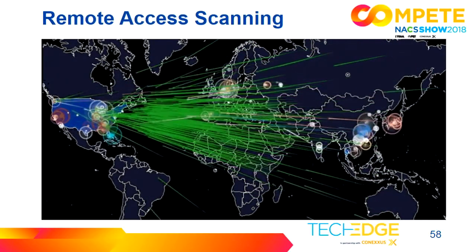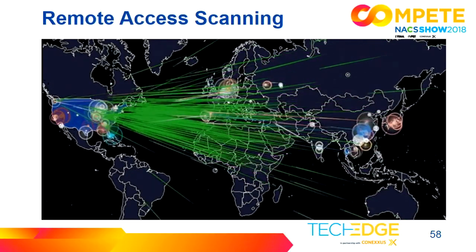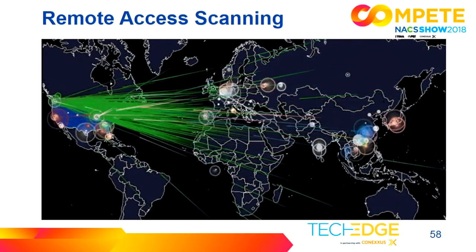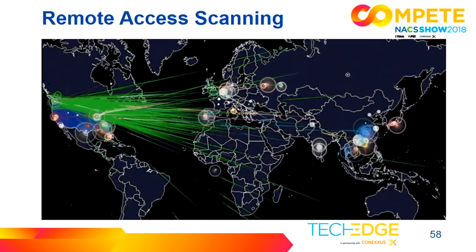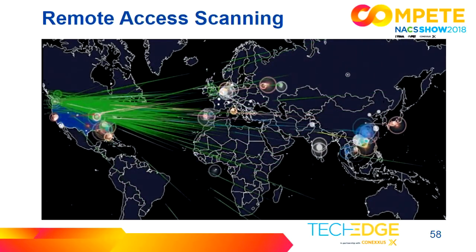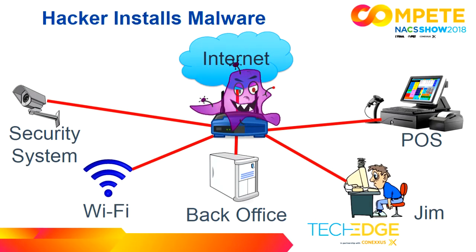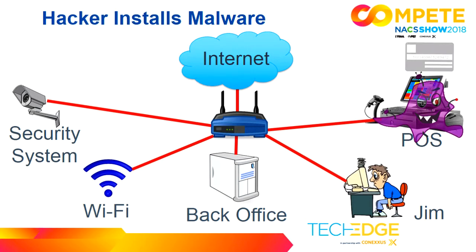The technician installed the software and left it always on, using the same username and password — a very common one — for all 20 locations. As hackers scanned the internet, they were able to find this insecure remote access. Anything on the internet can be scanned, and if you have a vulnerability it can be found. Once in, they installed malware, figured out what point-of-sale ABC Oil had, and installed RAM scraping malware that captured credit card data, encrypted it, and exfiltrated it out of the network without ABC Oil even knowing.